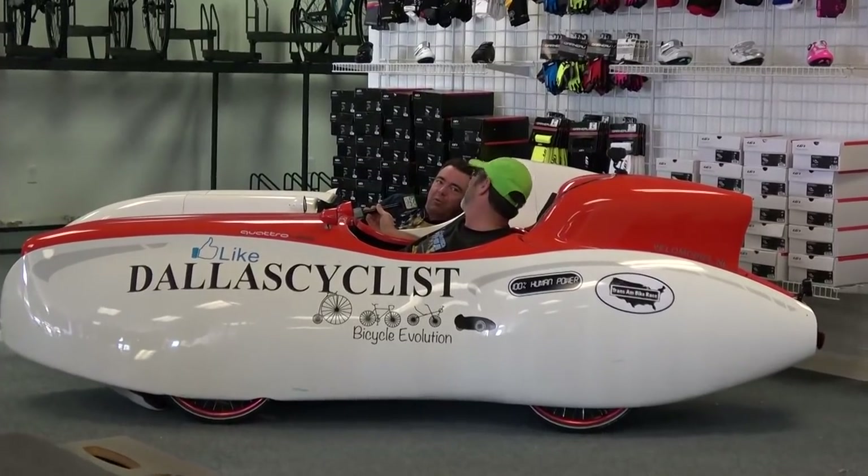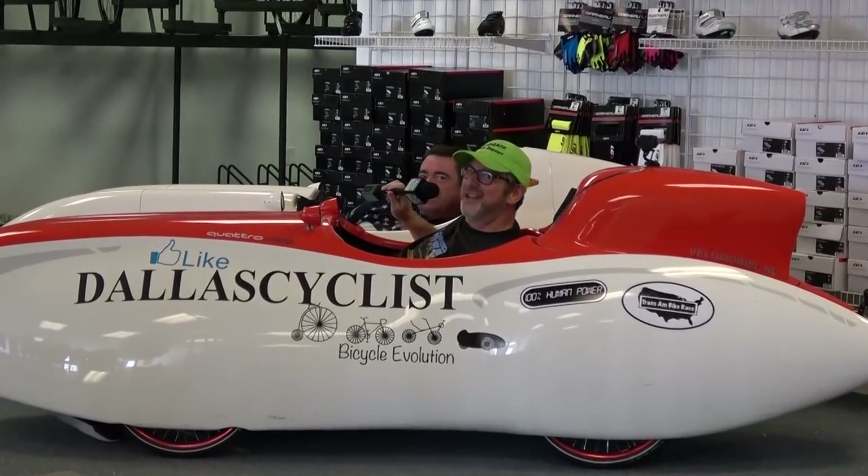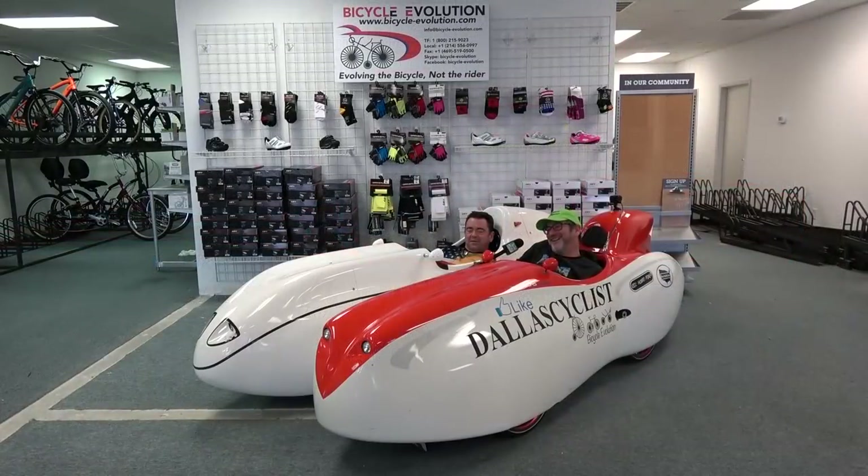I'd like to welcome the Laidback Bike Report to Bicycle Evolution. Thank you, sir. Doug, we know you've been working on getting the shop open since about the first of the year, working very hard to get everything in order, and it's taken a little while. But give us a status report now. What kind of shape is the shop in right now?